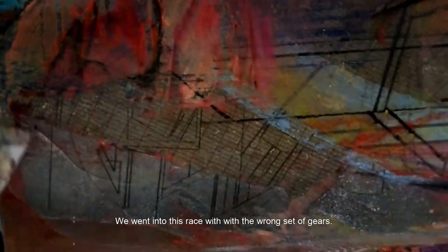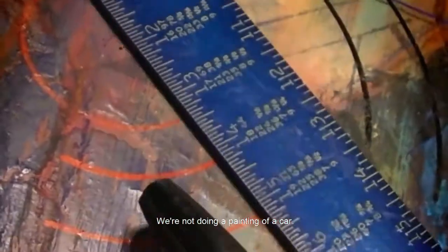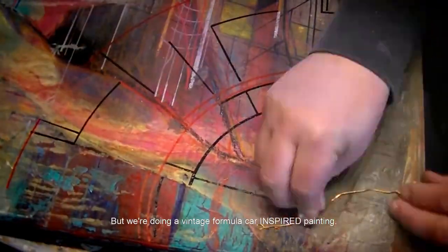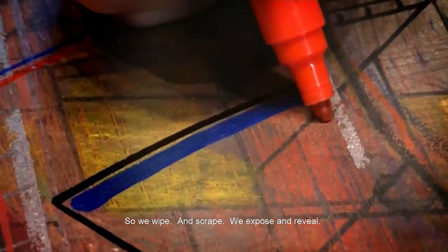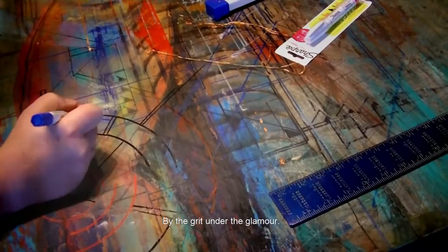We went into this race with the wrong set of gears. It happens in racing, and it happens in art. We became focused on a certain thing — a low gear package to conquer turn three, or trying to add too many car shapes to a painting that is only supposed to be inspired by racing. We're not doing a painting of a car. We could paint a car if we wanted. But we're doing a vintage formula car-inspired painting — maybe for that same kid from 1985 whose tastes have grown a bit more refined. So we wipe, and we scrape, and we expose, and we reveal. Because teacher says we need to show our work. Inspired by racing. By the grit under the glamour.